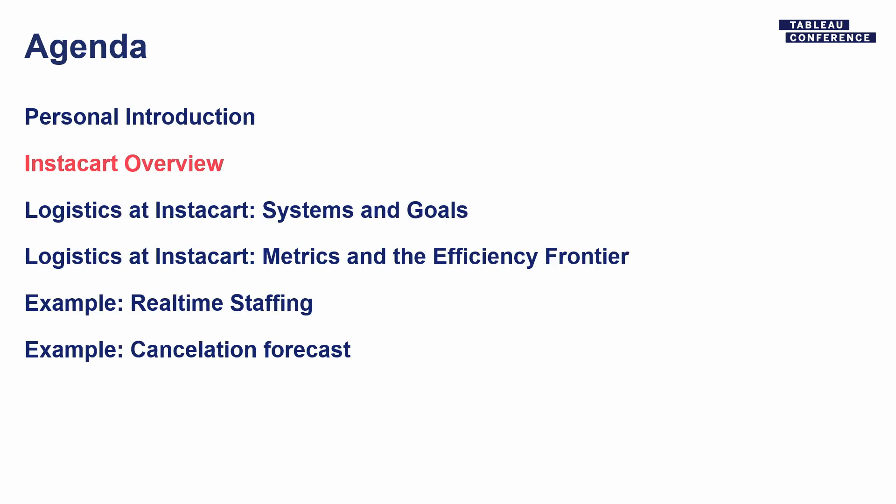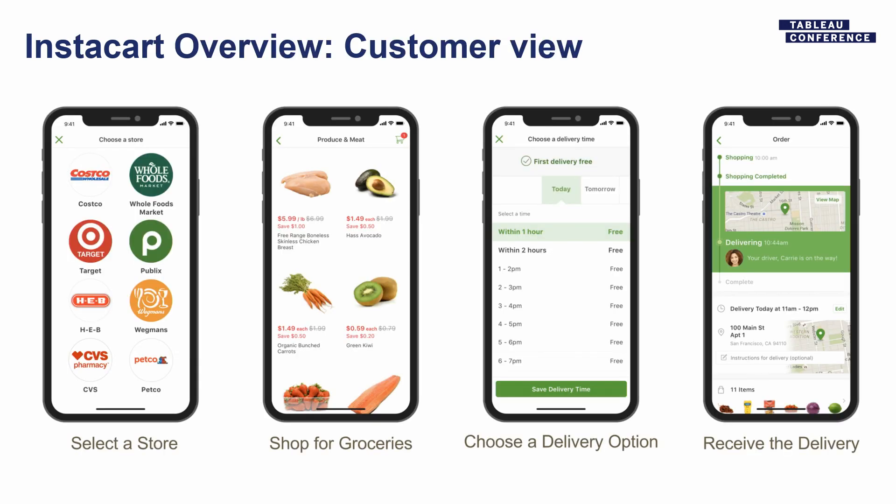I'm going to talk to you a little bit today about shopper staffing. Let me back up and talk about Instacart. A lot of people here have probably not ordered from Instacart yet. So the customer experience looks something like this. We partner with retailers, so the first thing you do when you open up the app is select a retailer, as if you were walking into that store. We have hundreds of partners, so hopefully your favorite is on there. Then you would find all your groceries, fill up your cart, and go ahead and place an order.